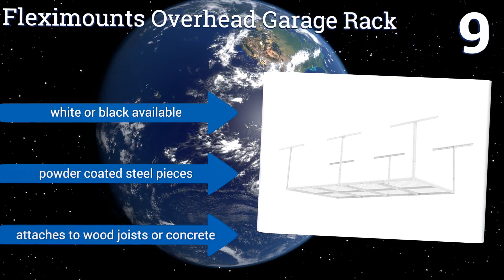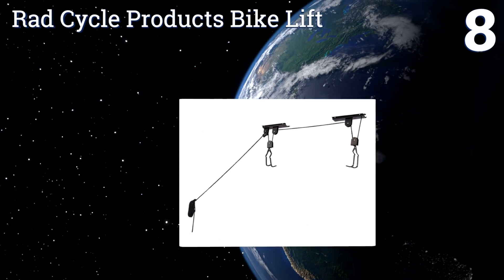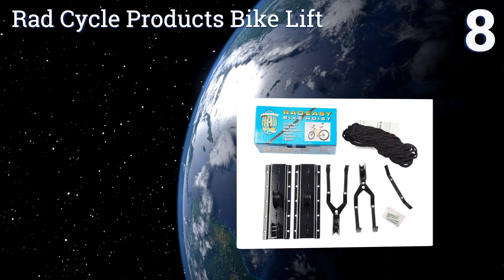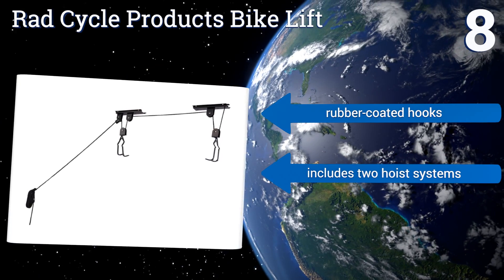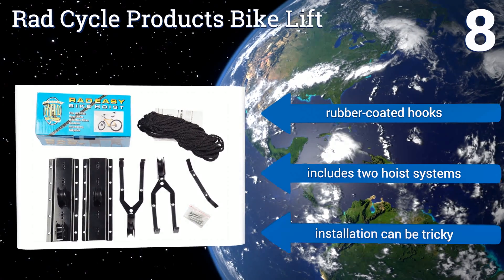Coming in at number eight on our list, the Rad Cycle Products Bike Lift will get your bicycle up and off the floor, saving you precious space and alleviating clutter. It's got a 100-pound capacity and a rope-blocking mechanism that guards against accidental and unwanted release. It comes with rubber-coated hooks and two hoist systems. However, installation can be tricky.